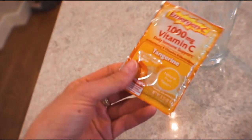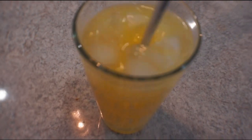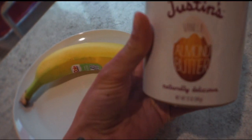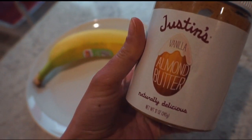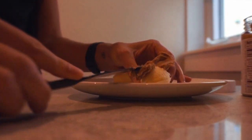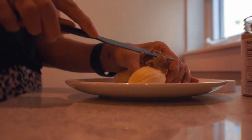So my second snack of the day — I've been trying to down as much vitamin C as I can during this time. I have a packet a day, fill it up with water, and it's also really filling. Then I'm going to go for a banana — always a piece of fruit during snack — with some almond butter. Nuts just don't sit well with me, so if I'm going to eat nuts it has to be either slivered almonds that are really cut up, or peanut butter or almond butter.